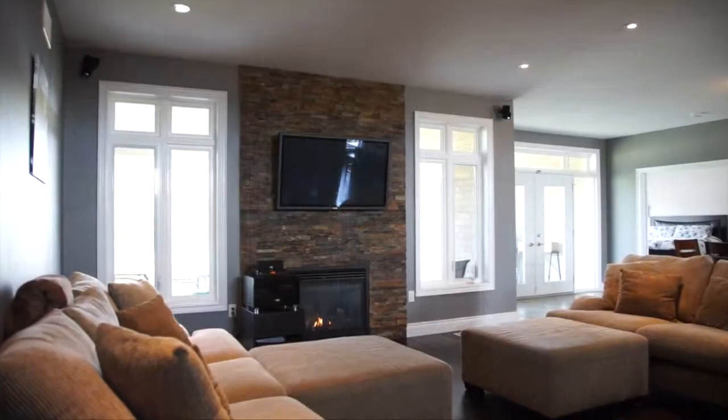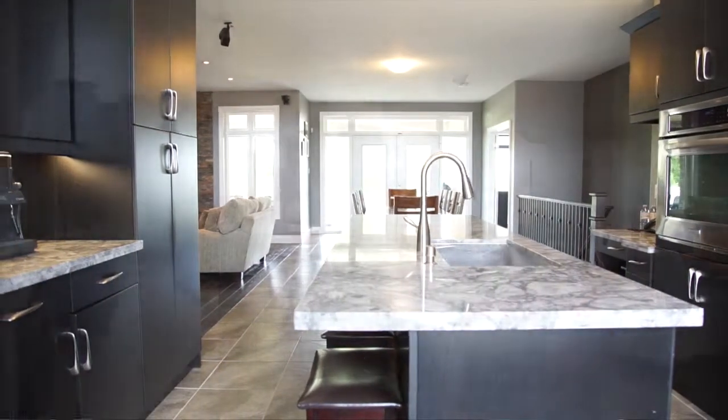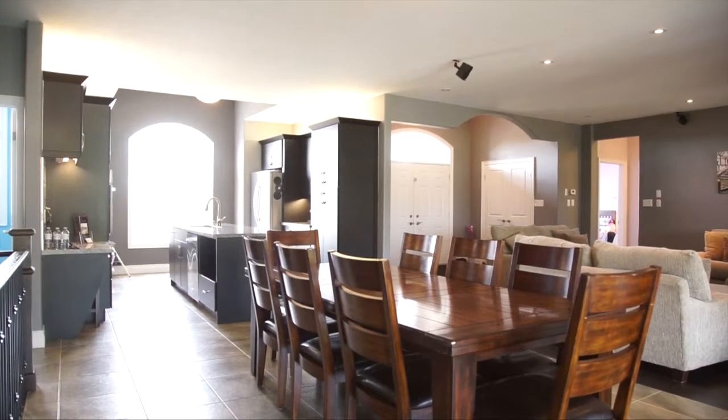You'll notice there are no window coverings — you can do that in the country. You're absorbing everything that nature gives you, with lots of natural light.